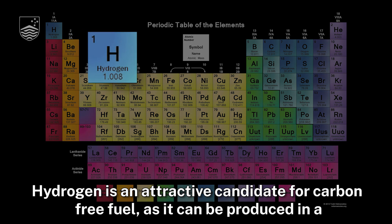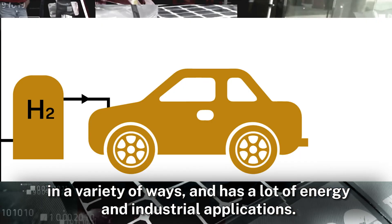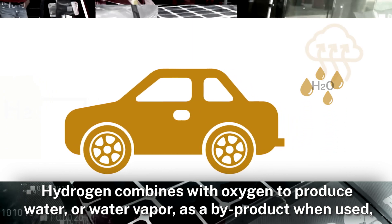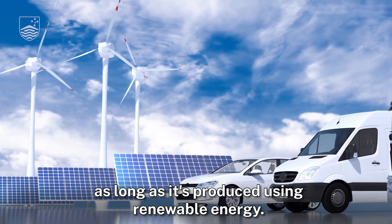Hydrogen is an attractive candidate for a carbon-free fuel, as it can be produced in a variety of ways and has a lot of energy and industrial applications. Hydrogen combines with oxygen to produce water or water vapor as a by-product when used, meaning that there are no greenhouse gas emissions as long as it is produced using renewable energy.